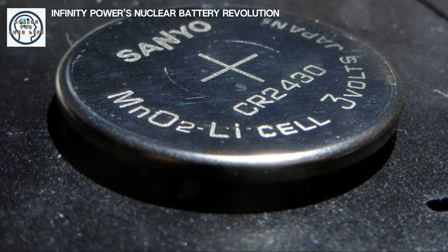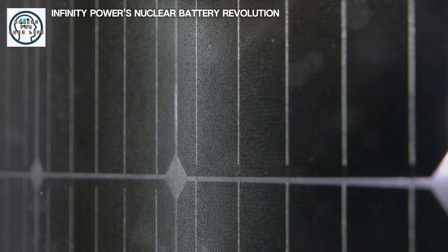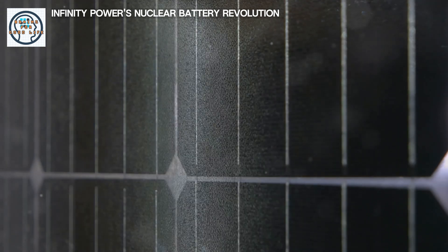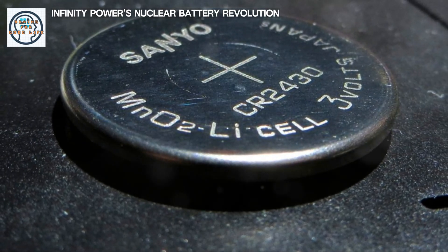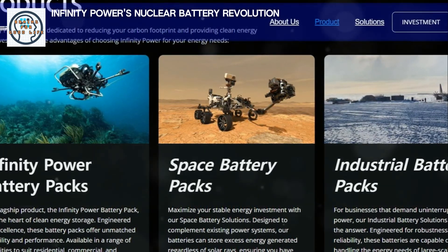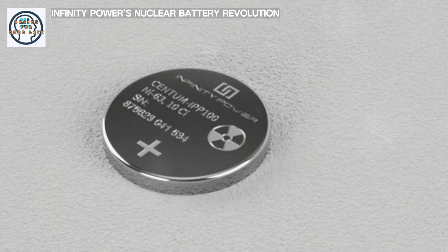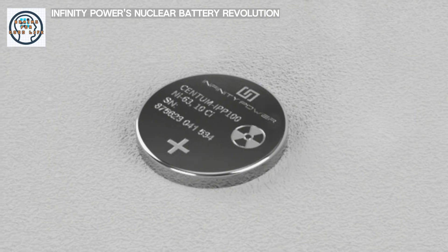This nuclear battery, no larger than a coin, is capable of providing power for over 100 years. The implications of this technology extend far beyond mere convenience — they touch on sustainability, efficiency, and the future of energy itself. Infinity Power's innovation offers a glimpse into a future where these issues could be mitigated. But what exactly makes this nuclear battery so special? Let's delve into the technical aspects to understand the magnitude of this breakthrough.